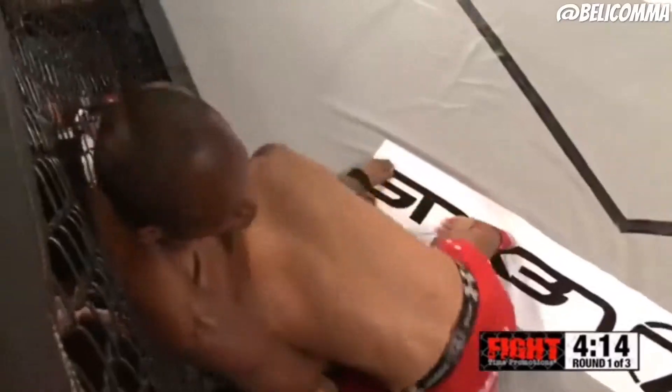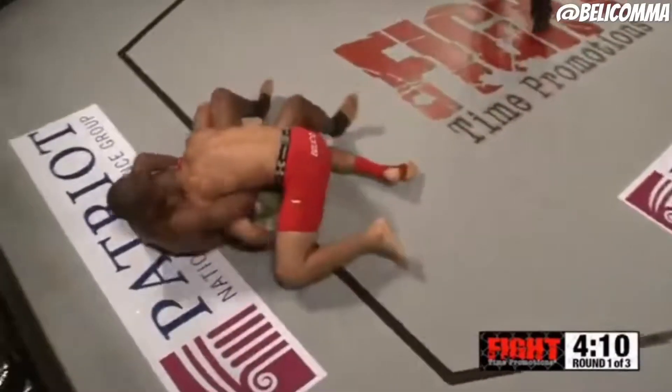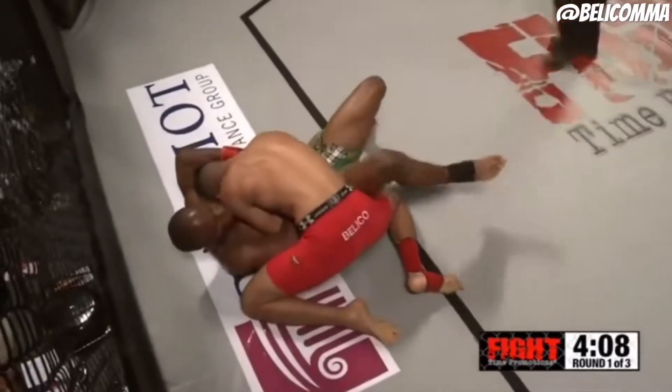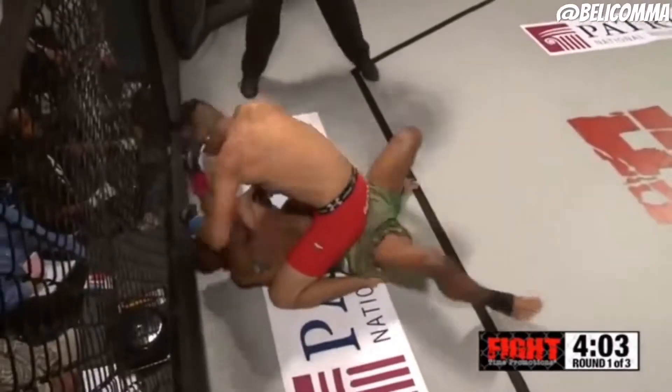He doesn't exactly have the classiest-looking fight trunks, and he's about to go for a ride here. Edir Terry planting him on his back. Patrick looked like he's going for a guillotine, but couldn't hold on to it, and Terry in the full mount.